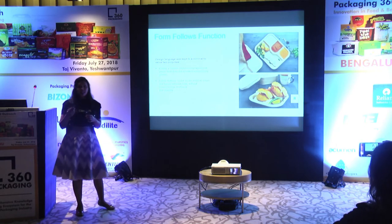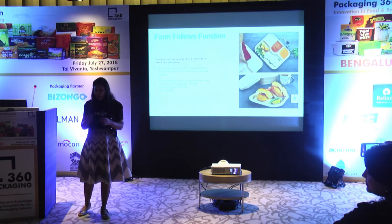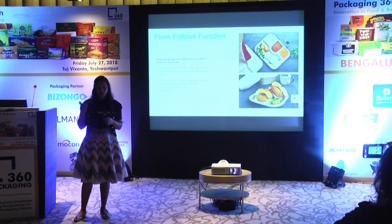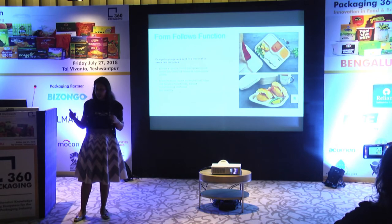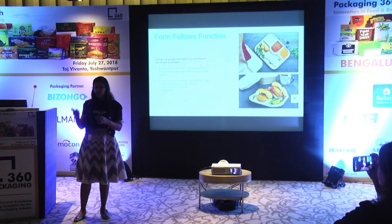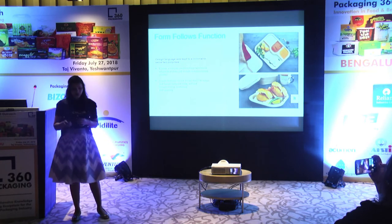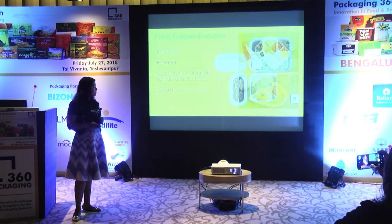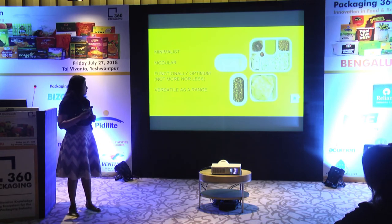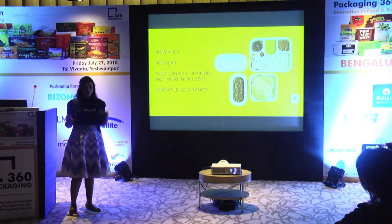In this product, form truly followed function — the functionality of the product drove every design decision. It uses minimal material that just serves the purpose for which it is designed: a clean, minimal design. The result is a product that is minimalist, modular, functionally optimum, and versatile, arranged around the modularity concept.